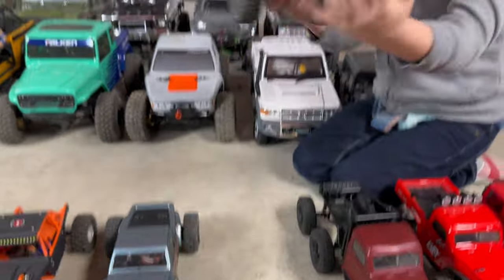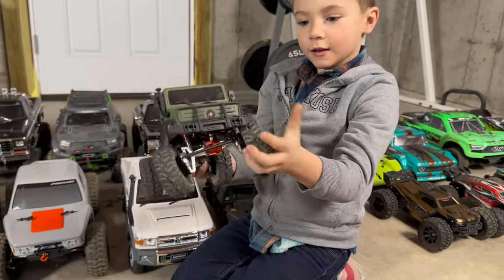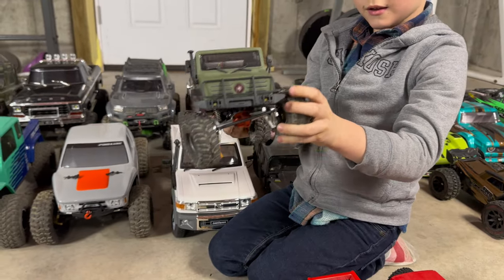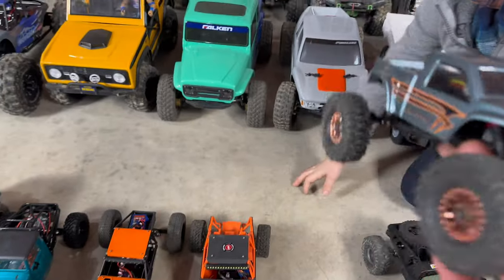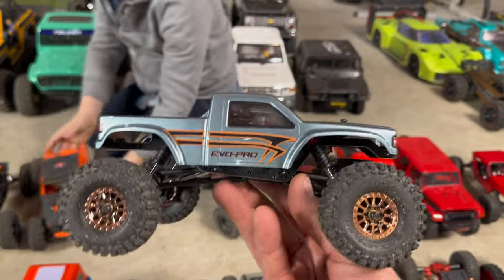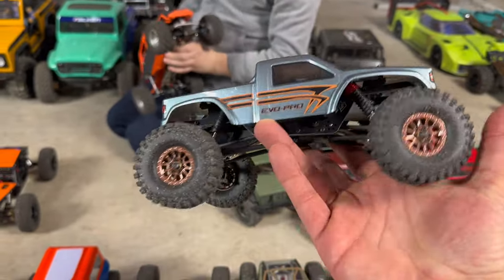Here we have the CR18P T-Hunter. This one's pretty highly modified — we've done our own DIY Evo conversion. It's got two-speed transmission, bigger motor, all that good stuff. This is the CR18P Evo Pro. I love this truck — a fairly new release. I'm totally obsessed with it. Such a great performer out of the box. Incredible.